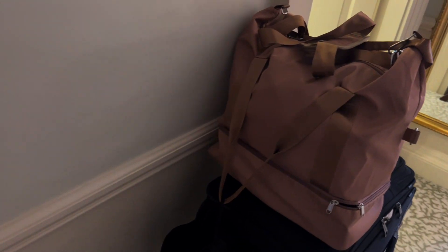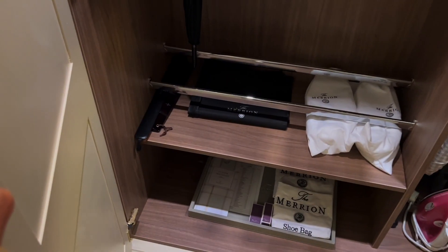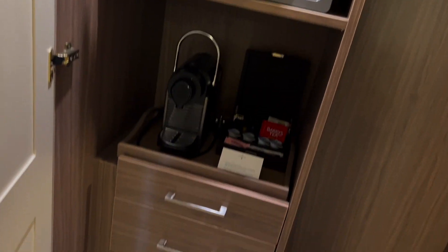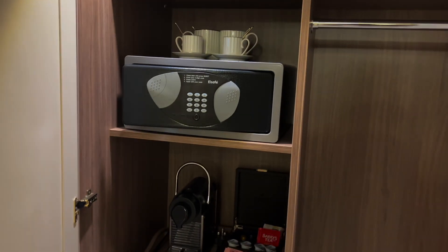You come in. They brought our bags up for us and put them on the little luggage stands, which is really nice. We have two closets — this one just has hangers, ironing board, umbrella, little slippers. And then over here we have a coffee station, tea station, hair dryer, all those necessities.